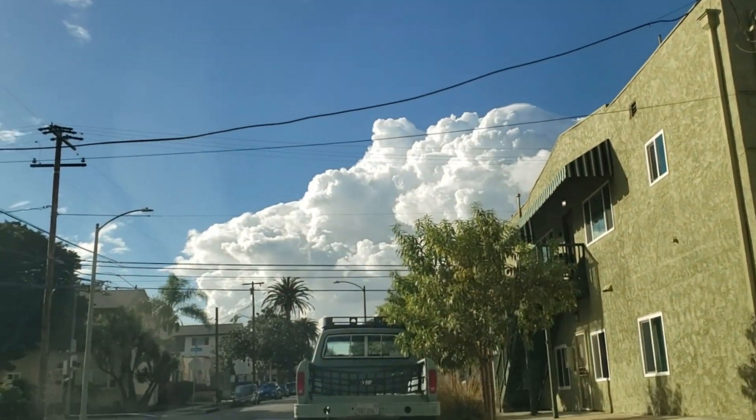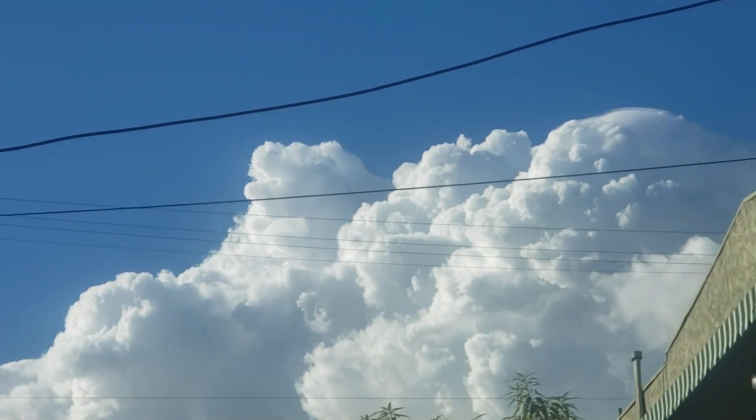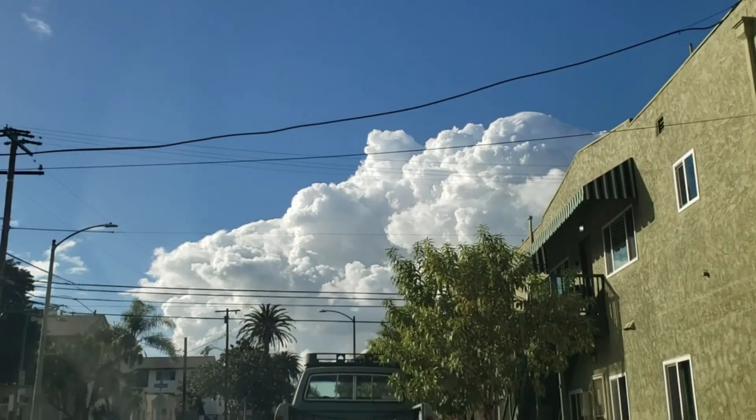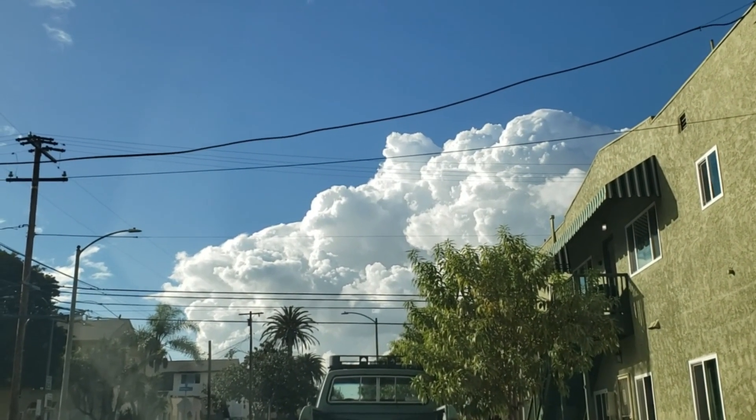This is going to sound really stupid if you live somewhere that regularly gets rain, but like — look at those cumulonimbi! Cumulonimbai? Are they girl clouds? Are they cumulonimbuses? Is it even plural? Does that count as one cloud? I'm amazed! I'm dazzled! Look at that! Incredible!